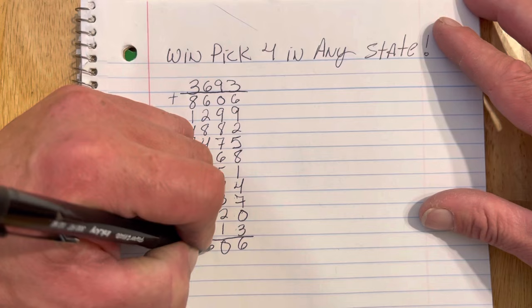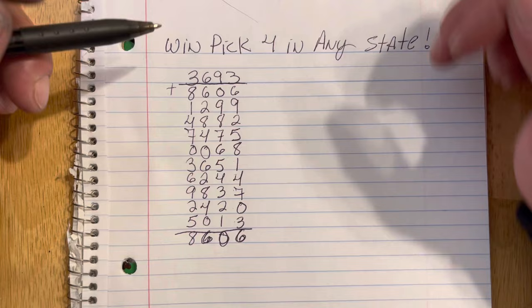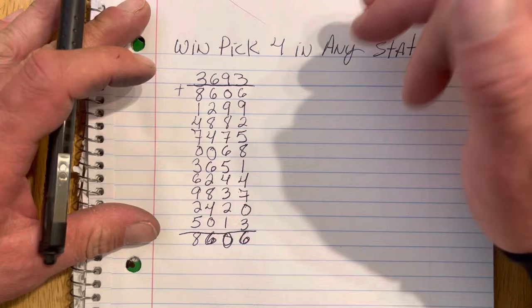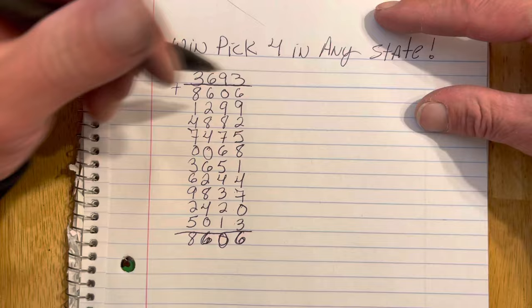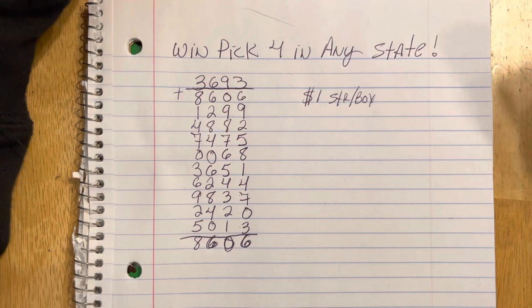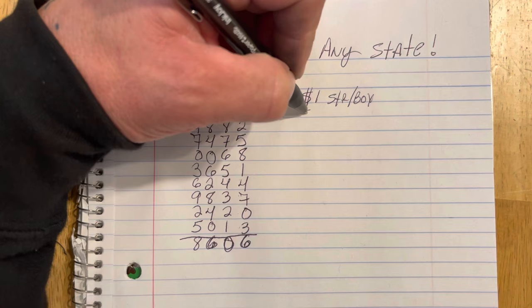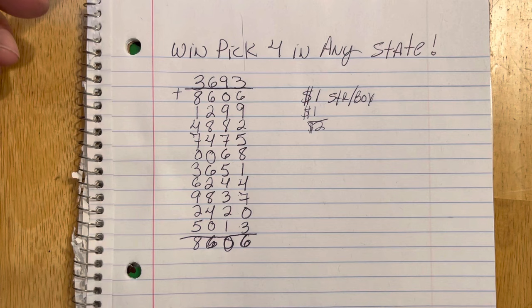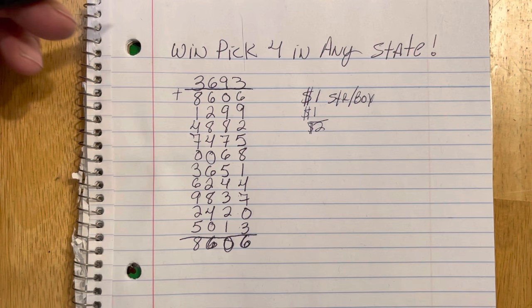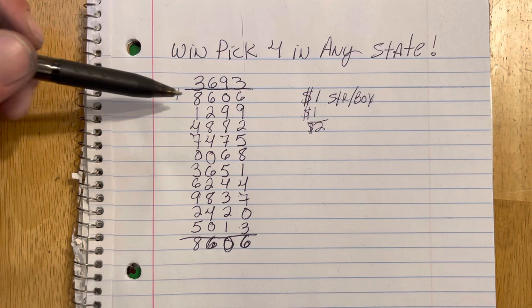Now here you can play a couple different ways. Sometimes I'll just play these 10 numbers straight across. You can replay that number because a lot of times it will fall, if not exact, as a box afterwards. I play $1 straight box on pick 4 — that way if you don't catch it straight, you'll get it on the box. That's what we have here in Illinois and most states have a straight box. I also play the fireball, which would be another dollar. So it would be a $20 set of numbers. But if you hit it straight, you're going to win $2,900 for a straight box here in Illinois. If you play it straight without the fireball, it's five grand. Straight pays more — it's just harder to hit. I like to back it up so I win something even if I don't get it straight.